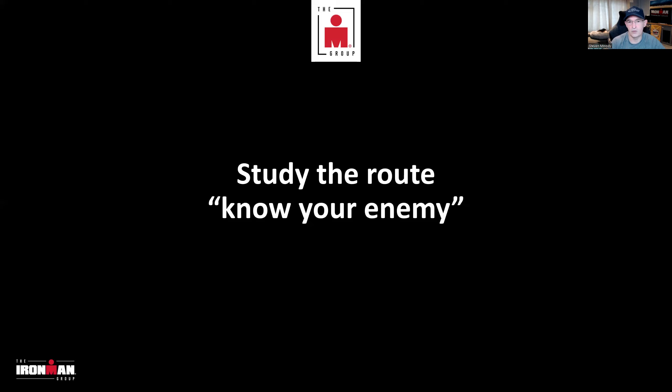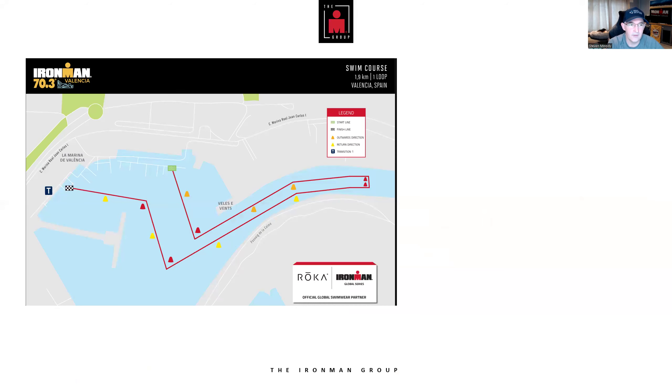So first off, we'll talk about the route itself — swim, transition, bike, transition, run. Normally in my course previews I've had firsthand experience, or athletes who've done the race. But since this is the first ever edition of Valencia, there's a lot of looking at videos, research from my travels to Valencia, and some assumptions. But let's go through it in detail.